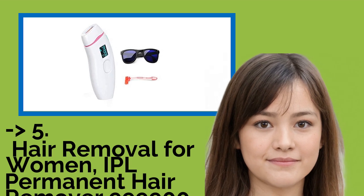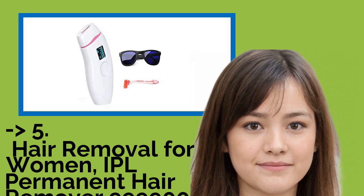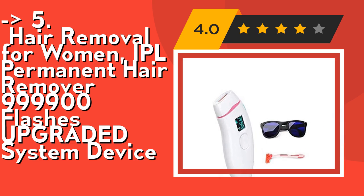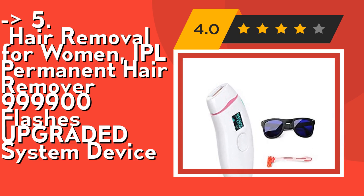The 5th product is a hair removal device for women — IPL permanent hair remover with 999,900 flashes, an upgraded system. This IPL hair removal device uses adapted technology to help users save money and time compared to salon hair removal costs. At home, you can get a salon-quality hair removal effect for less money.